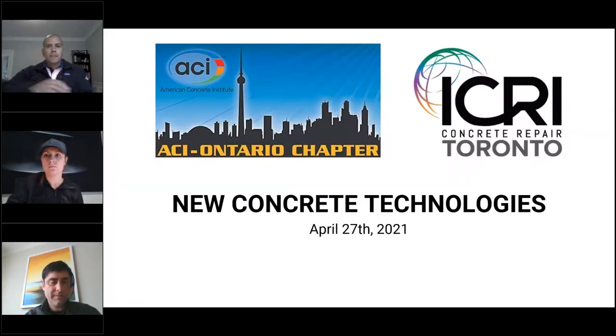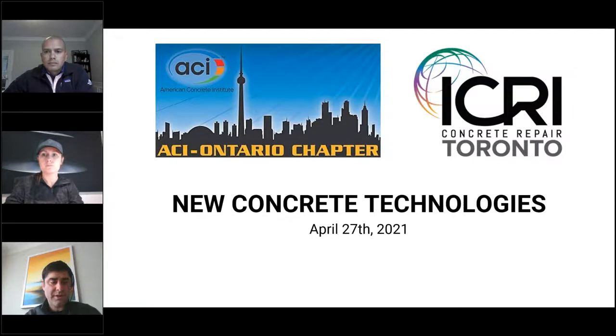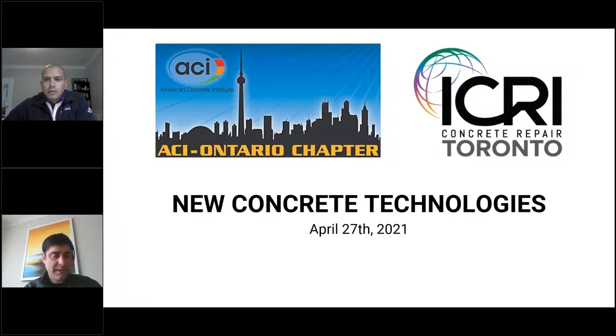Good morning everyone, thank you for joining us today for this webinar. This webinar is being hosted by the ACI Ontario and the ICRI Toronto Chapter. I am one of your moderators, Chris Christidis, and the other moderator is Stacia Van Zieten. Today we're going to start our webinar with the CIDRA Smart Hatch Technology Overview.